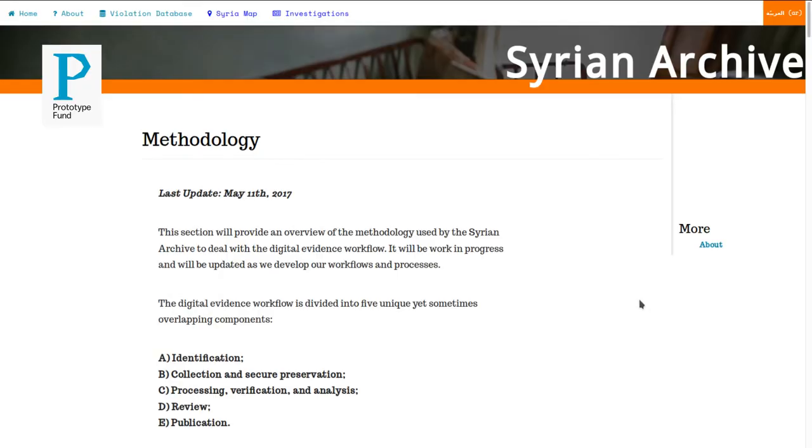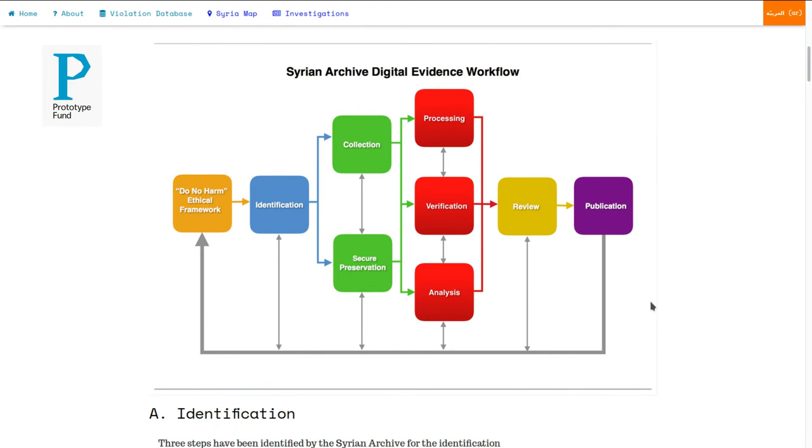With Prototype Fund, we got some funding to write down our methodology in an open source format and make it publicly available. We have been contacted by various human rights groups from Pakistan, from Palestine, from Egypt, who would like to do a similar thing in terms of preserving visual evidence and user-generated content online about human rights violations. A lot of the tools and techniques that we're using can be easily used in other kinds of environments, but they have to be modified. Putting it in an open source format means people can easily replicate it, copy it, but they can also change it to their unique needs and their environment.